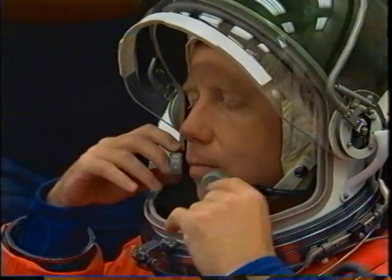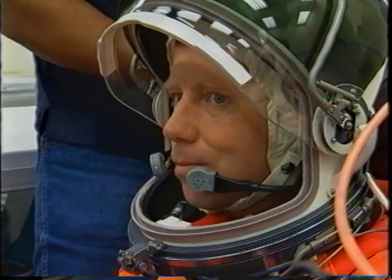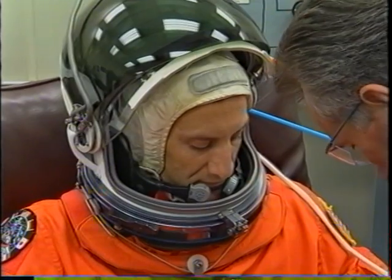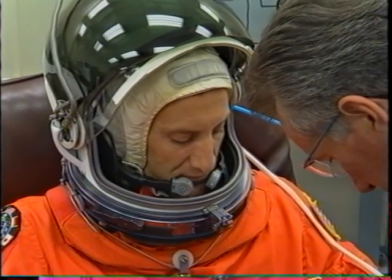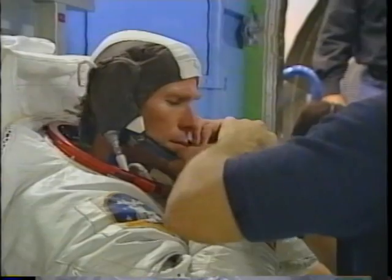Here we are on launch day getting into our suits. We get in our suit and do a pressure check. They said they couldn't find any videos of me smiling — that's because I didn't smile until we finished the mission. Charlie, on the other hand, is happy to be on his first flight. He's getting his suit all checked out, ready to go.